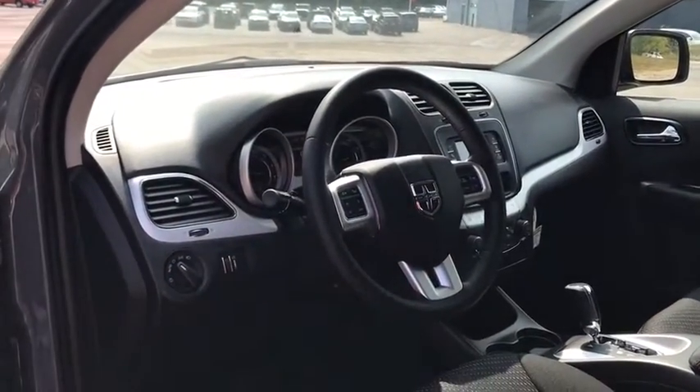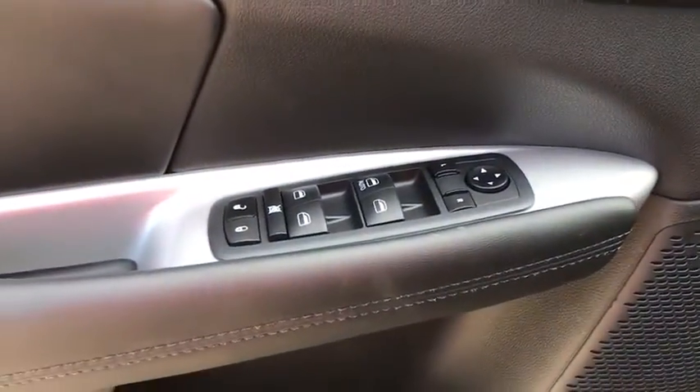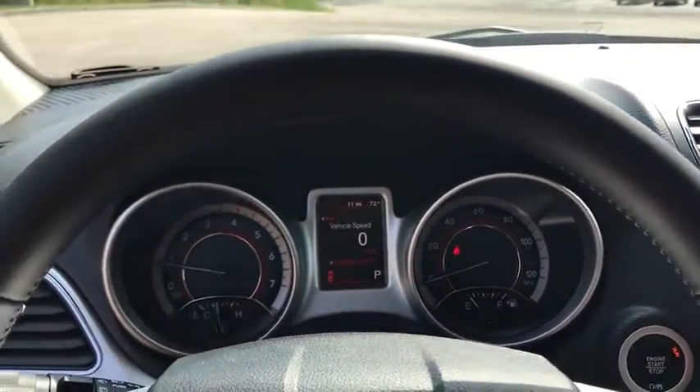Four-wheel disc brakes, floor mats, auto dimming rear view mirror, cruise control, keyless start, rear defrost, AM-FM stereo radio, front wheel drive, trip computer, power door locks, and MP3 player.